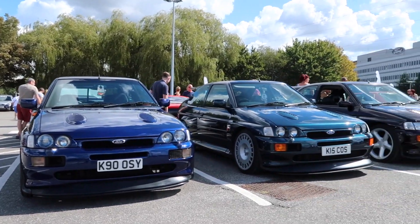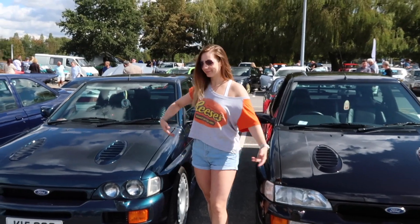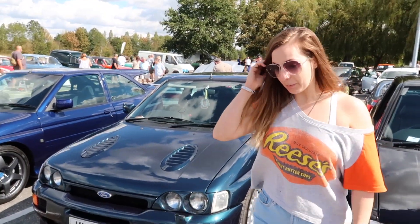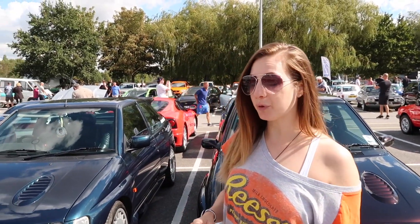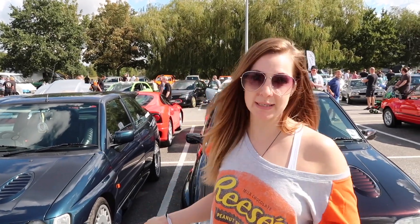We are here at the home of Ford in Dunton. So this is my friend Katie — Katie, tell us about this car. So I bought this 15 years ago. Unfortunately my dad passed away when I was only 11 and he left me a little bit of money, and I decided to buy this in homage basically to him.